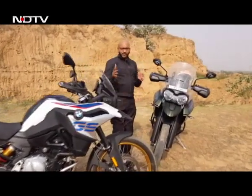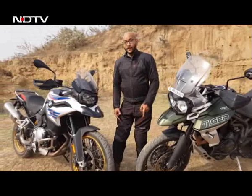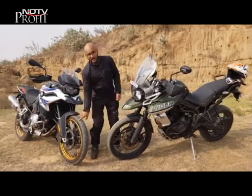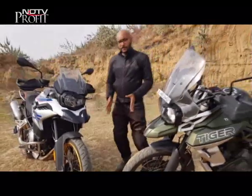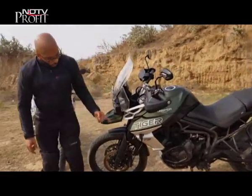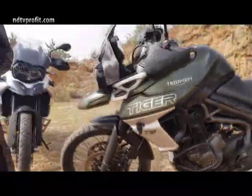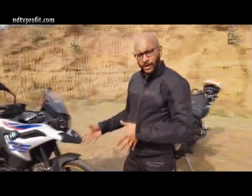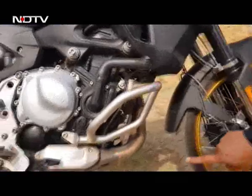If you get a puncture in a remote location, repairing the Tiger's flat means removing the wheel, tyre, and tube to repair or replace it. On the GS, all you need is a tubeless repair kit. In terms of engine protection, the Tiger comes with a standard aluminium sump guard offering much more protection over rocky terrain, whereas the GS only has a plastic sump guard, leaving the engine more vulnerable.